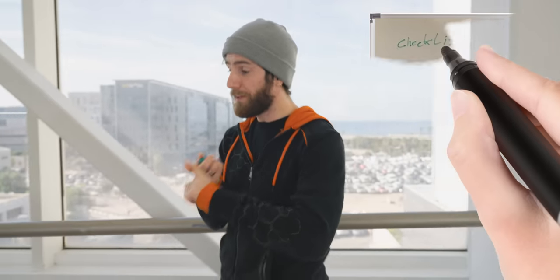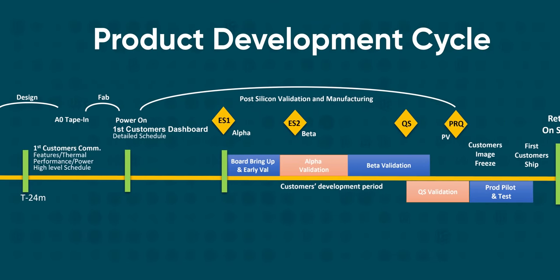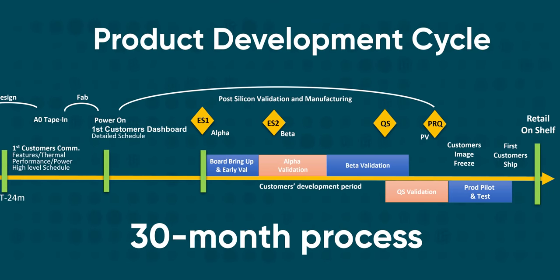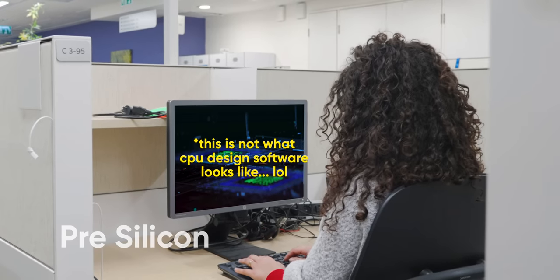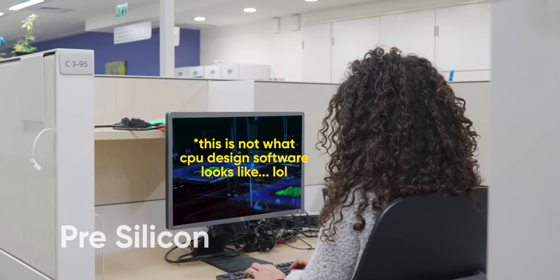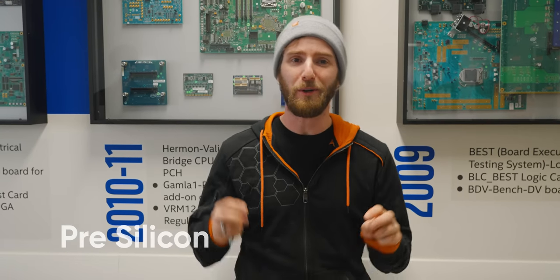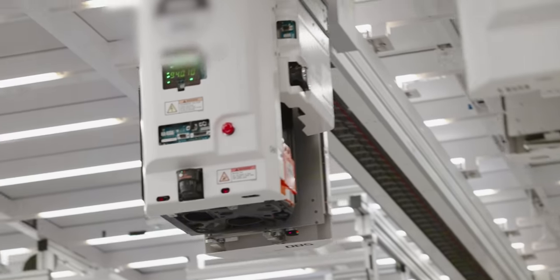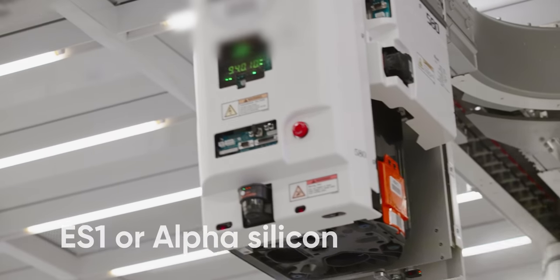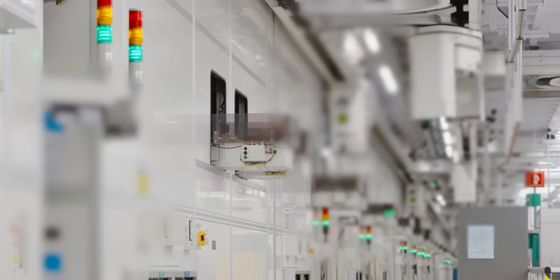Creating a CPU takes a really long time. From this wish list scribbled on a whiteboard by engineering, to final delivery, 12th Gen Core was about a 30-month process. The first step is design — that takes a year or more of hundreds of engineers working tirelessly to build a simulation of a working processor. Once they're pretty sure it's going to work, the blueprints get handed over to the fab to produce a batch of ES-1, or alpha silicon.